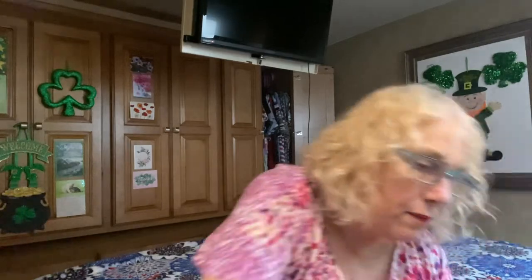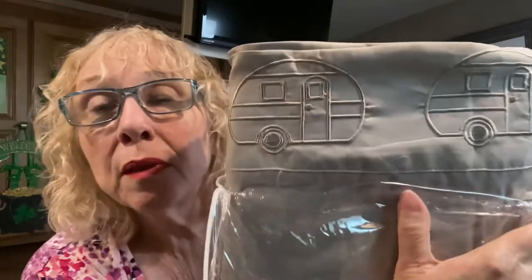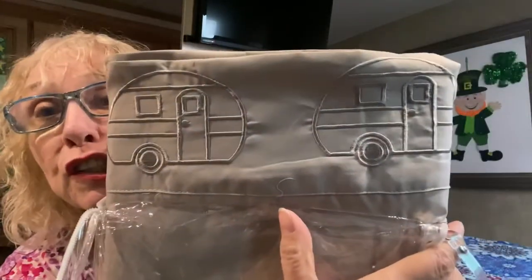Taking it out here — the back is kind of a taupey color, because I find the cat hair is bad on it. And then up around the trim it has little trailers embroidered on it, which is kind of cute.